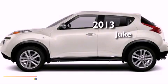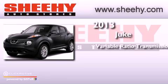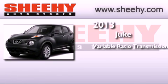This is a brand new 2013 Nissan Juke. This crossover has a continuously variable transmission, an inline 4-cylinder engine, and the added safety and control of all-wheel drive.